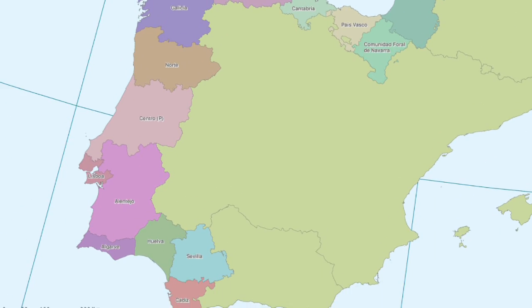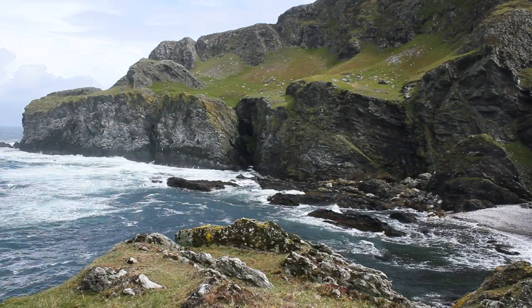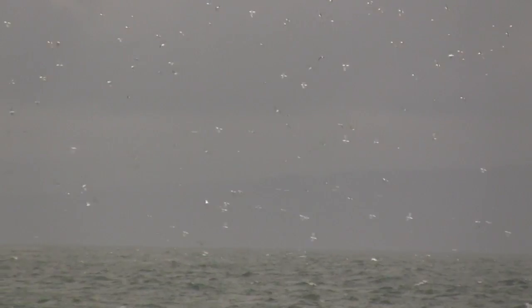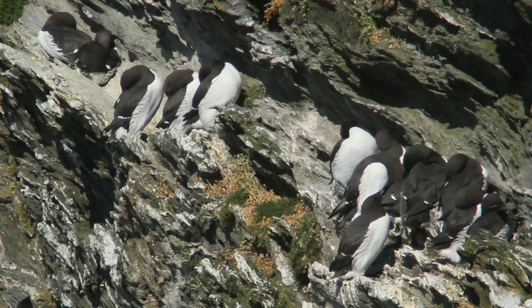Dr Ellie Owen is a scientist with the Future of the Atlantic Marine Environment Seabird Tracking Project, working on the beautiful Hebridean island of Colonsay. A lot of people will know that seabirds are declining and there are various reasons for that, but one reason which comes up time and time again is that the birds are not able to find the right food at the right time to successfully raise chicks. So we're really looking to find out what birds are feeding on, where they're feeding, and hopefully protect those resources.